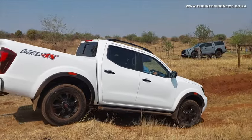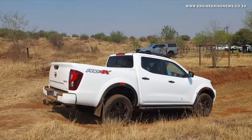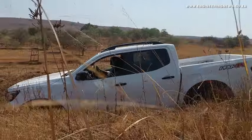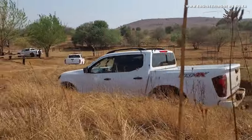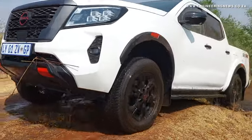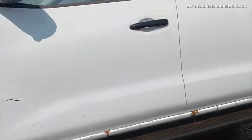The event also included the opportunity to test drive Navara models, which showcased its durability, reliability, and adaptability in challenging off-road conditions and across varying terrains in the park, demonstrating how its features have also been designed for the region's conditions.